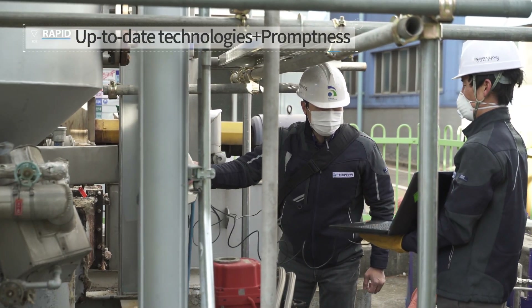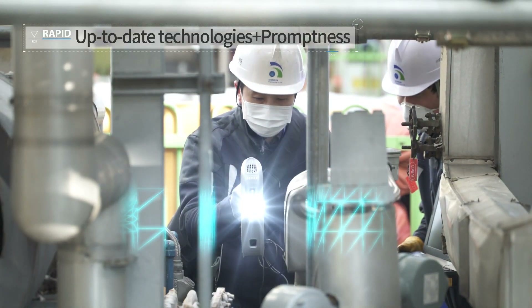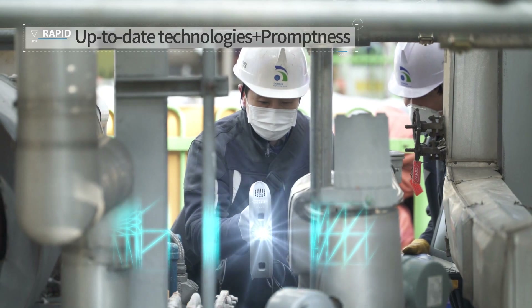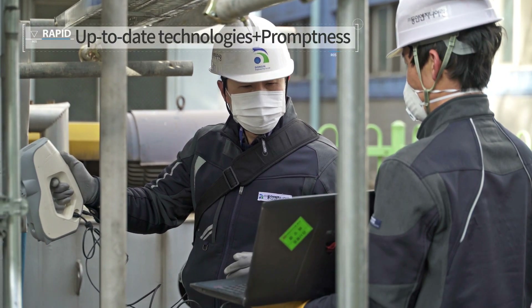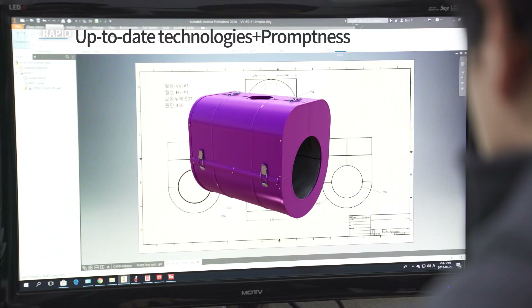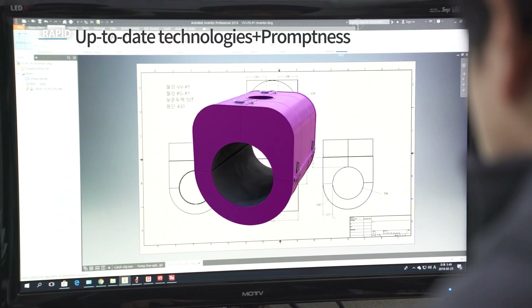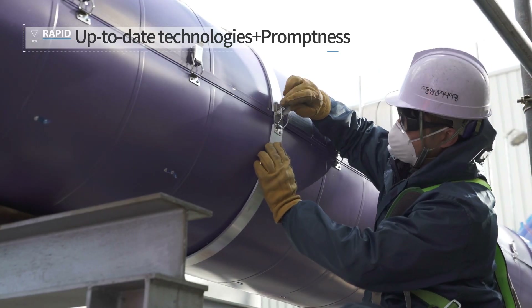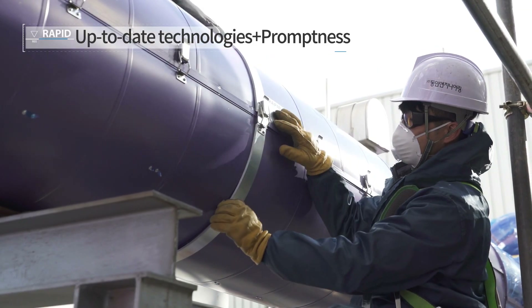RAPID design can be quickly and accurately made with the use of a 3D scanner. Not only are these measurements precise, they can be made even with non-standard piping or in places where spatial restrictions make actual measurements difficult. Additionally, installation can be carried out quickly and conveniently during piping maintenance by assembling pre-manufactured modular components with simple catch clips.